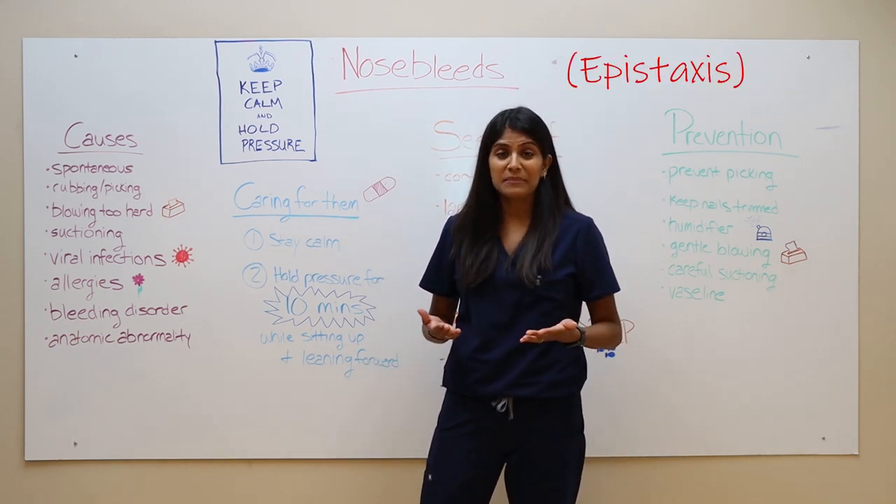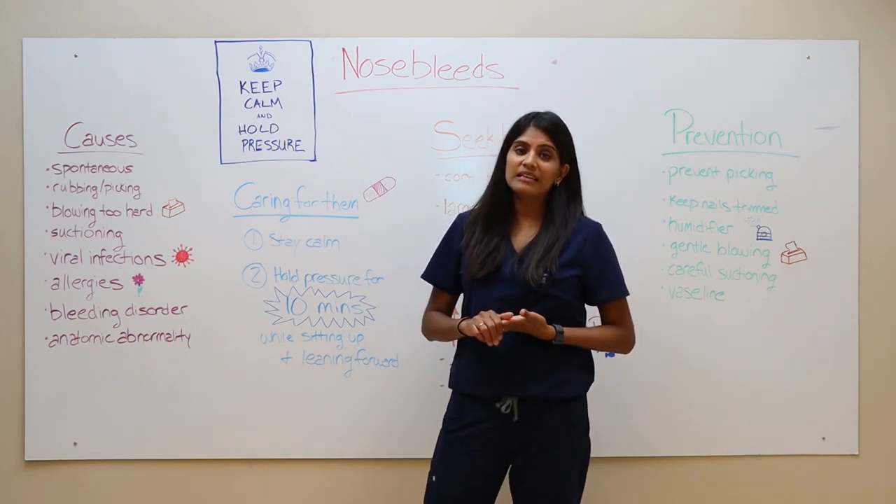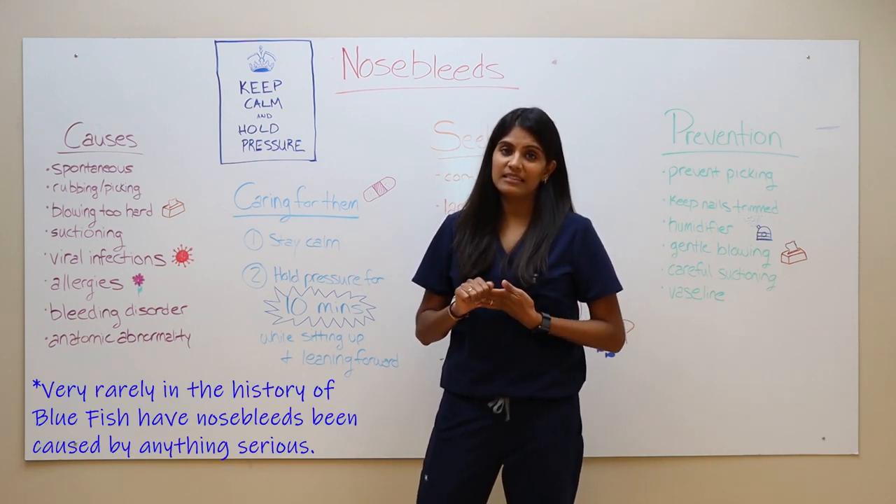Now when a nosebleed happens to your child at home, it can be quite scary, but luckily it's rarely a cause of anything serious.